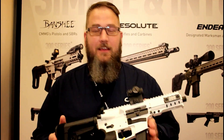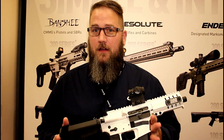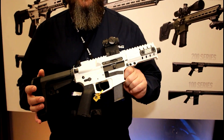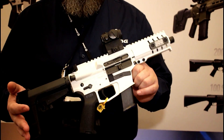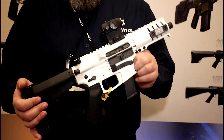We've got our Banshees available in the 100, 200, and 300 series. The 300 series here features our Snow White Cerakote — when you get the 300 series you can get it in one of ten colors. The Snow White really pops; it kind of reminds you of a Stormtrooper gun if you're a Star Wars fan. The difference is, we think you're actually going to be able to hit your target with our guns.